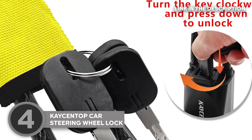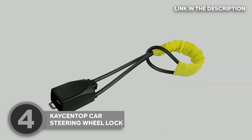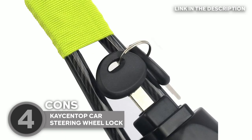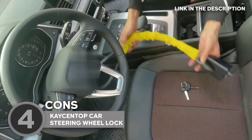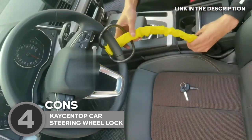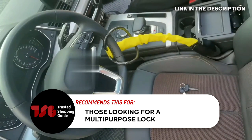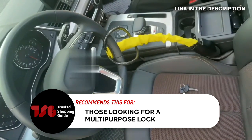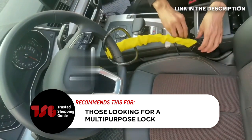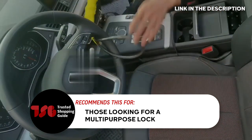Lastly, the package comes with not just one, but three keys — your ticket to easy use and added peace of mind. However, some users have reported occasional difficulties with the provided keys. While these instances are relatively rare, losing or damaging a key could be inconvenient. The Trusted Shopping Guy team recommends this to those looking for a multi-purpose lock — it can also secure your handbag or personal belongings to the car seat, making it useful for people who value convenience and added safety for their possessions.